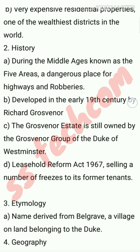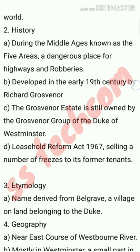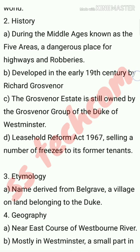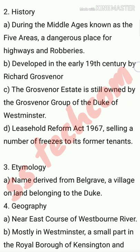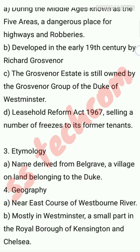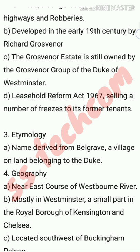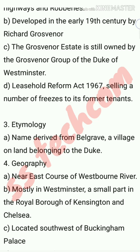Third point - Etymology: Sub-point A: name derived from Belgrave, a village on land belonging to the Duke. Fourth point - Geography: Sub-point A: near the east course of the Westbourne River. Sub-point B: mostly in Westminster, a small part in the Royal Borough of Kensington and Chelsea. Sub-point C: located south west of Buckingham Palace.